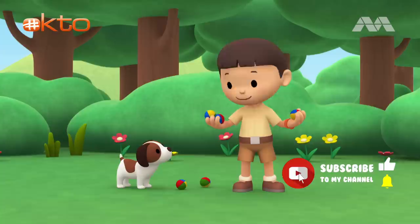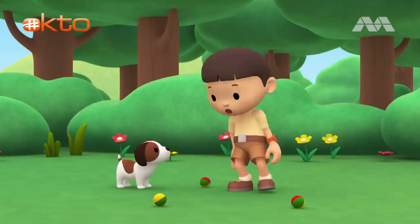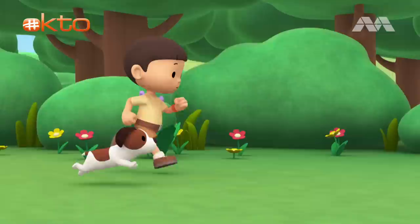Those are juggling balls, Hero. Check me out. Can you pass me another ball, Hero? Thank you. This is getting difficult. Let's find those balls, Hero.